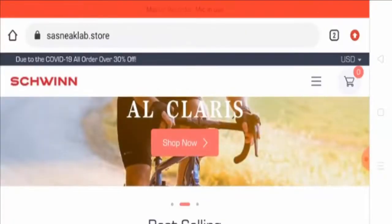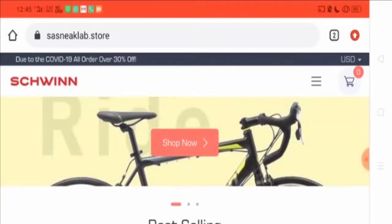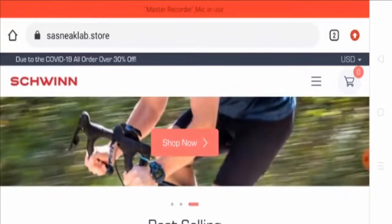Hello everyone, I hope you all are fine. Welcome to today's video, which is on Sasnic Lab Store reviews. In this video we'll talk about this website and find out if it is legit or a scam site. This website is not ours and the review is completely unbiased. Let's get started.